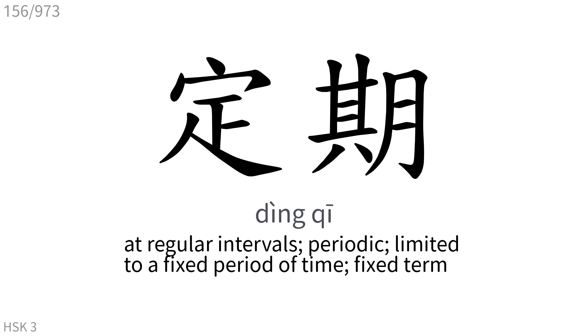定期: At regular intervals, periodic, limited to a fixed period of time, fixed term.